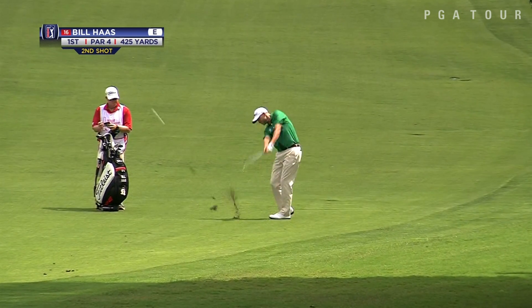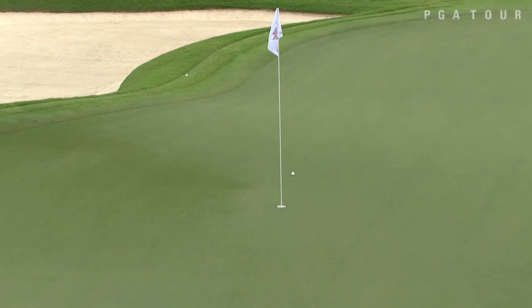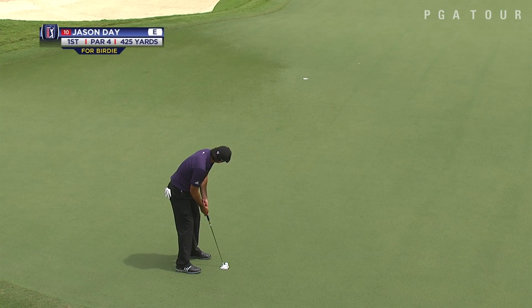Bill Haas now, a former FedExCup champion, knows how to get it done on this East Lake golf course. From 136 yards out, stuffs it to 4 feet 5 inches, and is also able to convert that birdie.